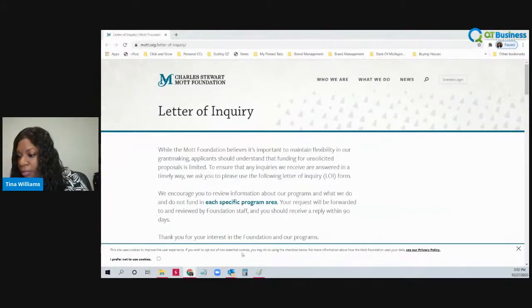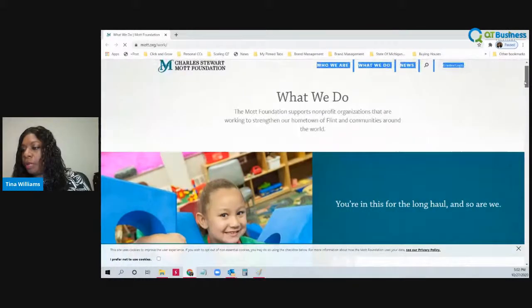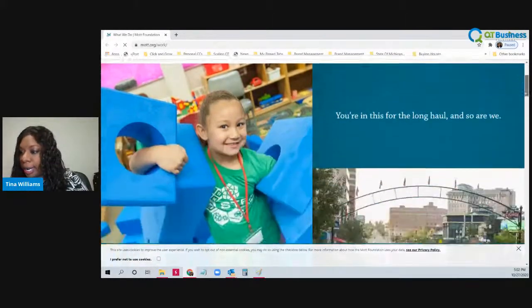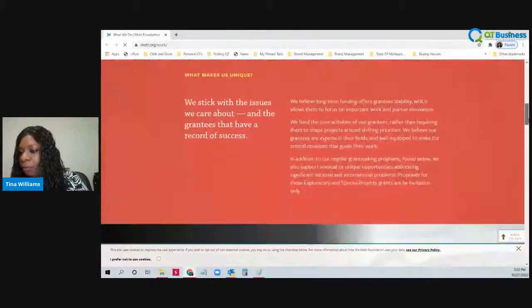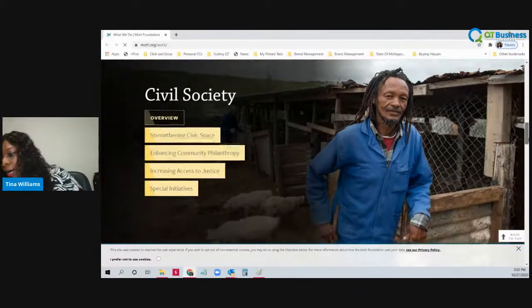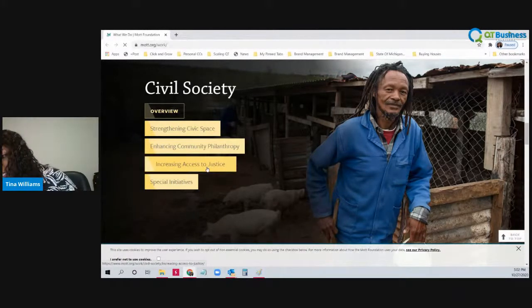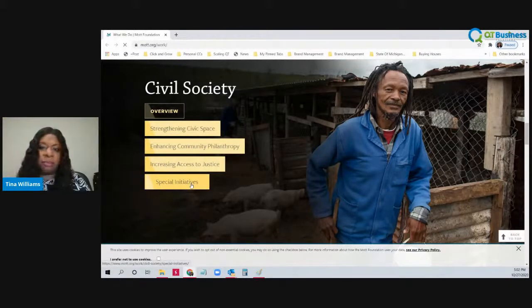So how do you end up getting a grant from the Charles Stewart Mott Foundation? You would go to their organization, and they have an overview of what type of issues they will fund. They fund civil society — they want to strengthen civic space, enhance community philanthropy, increase access to justice, and they have some special initiatives as well.